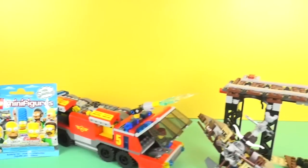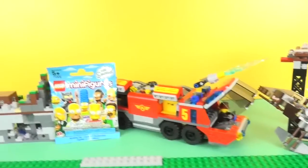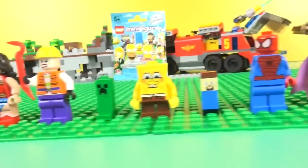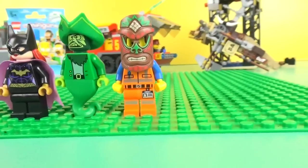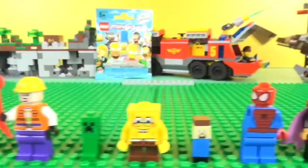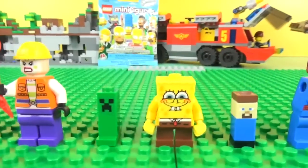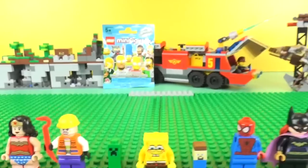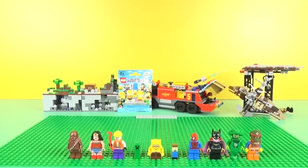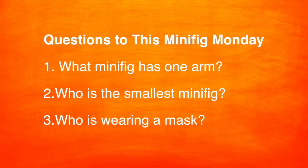Now let's take a look at this week's minifigs and the mystery bag. Here are the questions for this Minifig Monday: What minifig has one arm? Who is the smallest minifig? Who is wearing a mask?